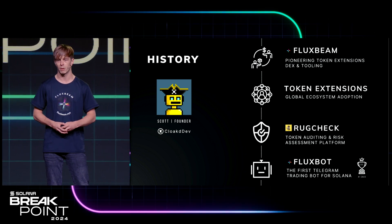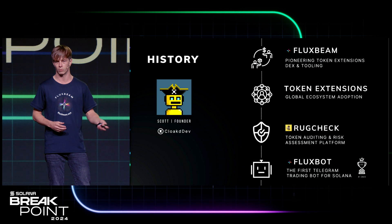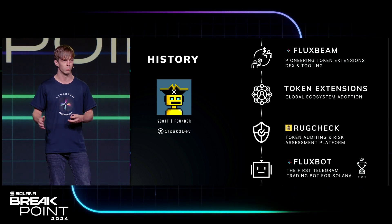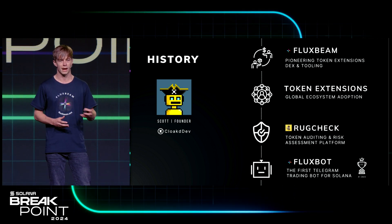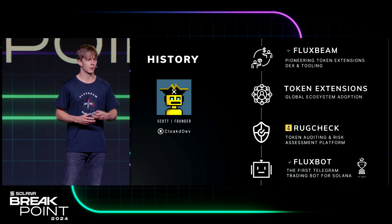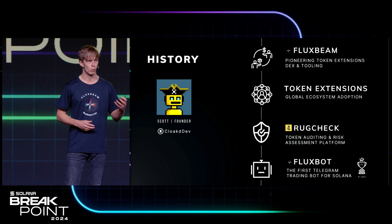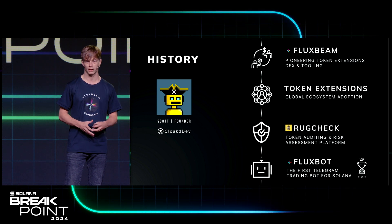We're also fortunate enough to be part of the global ecosystem adoption rollout for token extensions, along with some great teams from wallets to explorers, other protocols, and aggregators like the amazing Jupiter. From there, we realized there was a real core issue occurring on the underlying belly of Solana around more and more rugs and scammers coming into the ecosystem. So we built RugCheck.